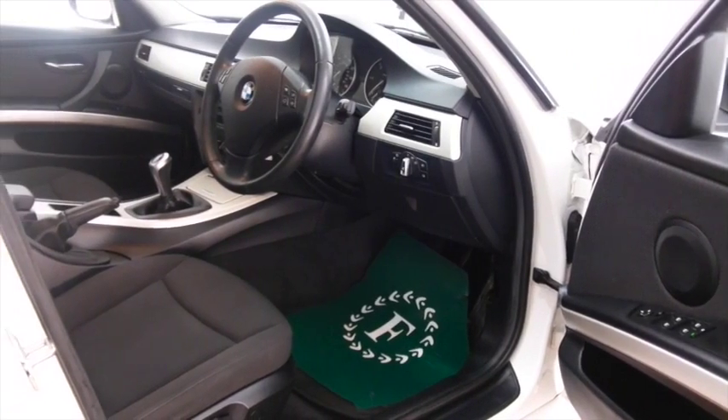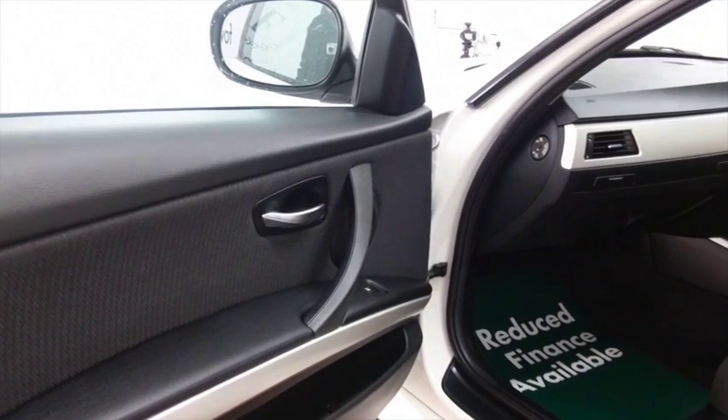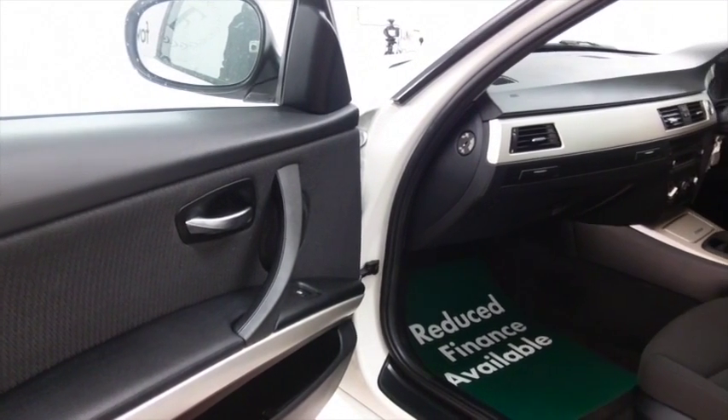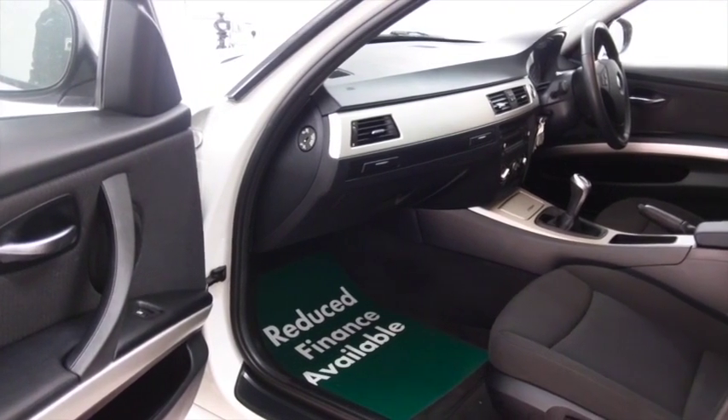I think you'll feel a bit special behind the wheel. There's air conditioning, CD and radio of course, electric windows — so there's plenty to keep you happy — and really great alloys too.